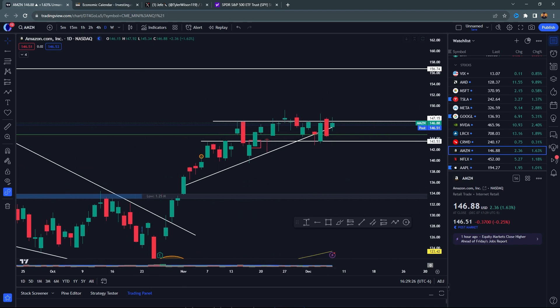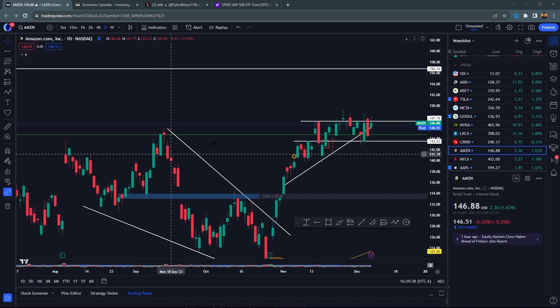Amazon looks very good, very bullish, very strong — this is exactly what you want to see. Amazon has been consolidating since beginning of November. I still think you have a lot of room and still think you want to continue. One of the better-looking cup and handle patterns that's still out there in play as an opportunity.